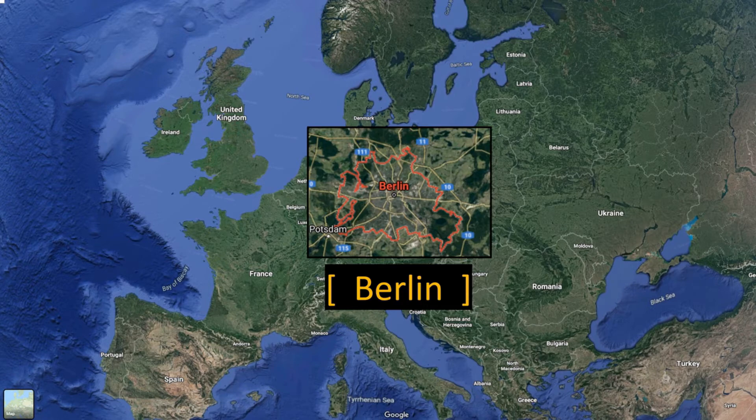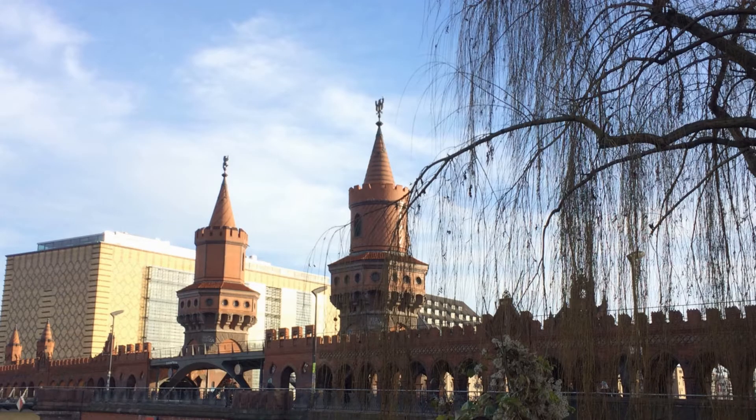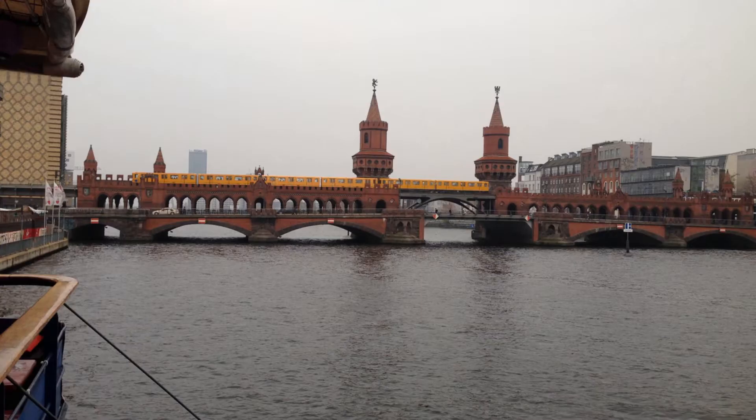We will start our Berlin tour from the Oberbaum Bridge, known in German as Oberbaumbrücke. The Oberbaum Bridge is a double-deck bridge crossing Berlin's River Spree, considered one of the city's landmarks.